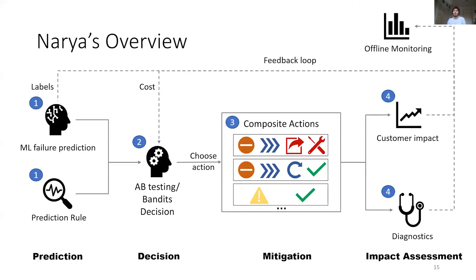We introduce NARIA, our predictive and adaptive failure prevention solution following these principles. NARIA works in four layers. The prediction layer uses machine learning and simple expert rules to predict future node failures. The decision layer takes that input and past observations to take the action that should minimize customer impact, using either A/B testing or multi-armed bandit learning. The mitigation layer orchestrates the sequence of actions decided. Finally, the impact assessment layer monitors customer impact as a cost to be fed back to A/B testing and bandit for learning, and also uses both diagnostics and customer impact to retrain the ML model. Offline monitoring is performed based on end-to-end data to alert if the system behaves unexpectedly.